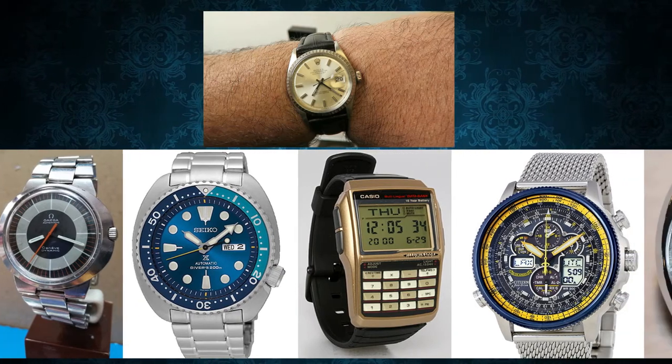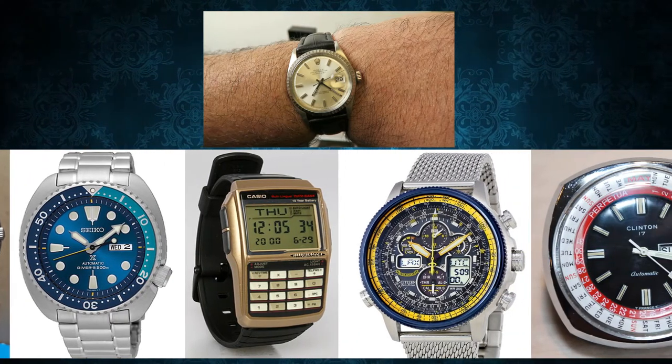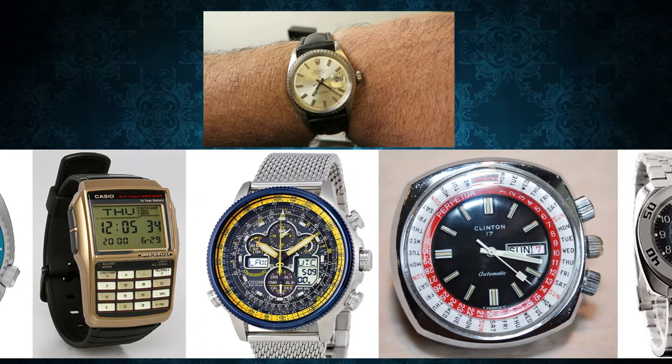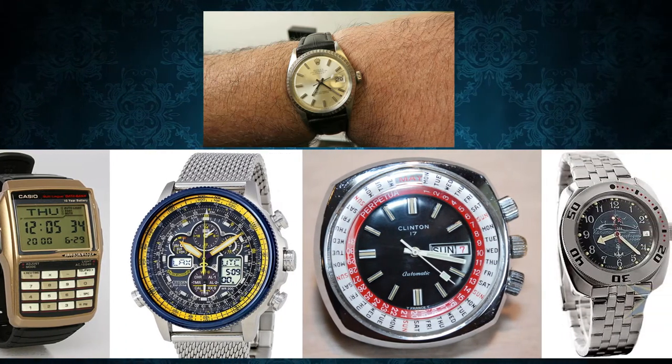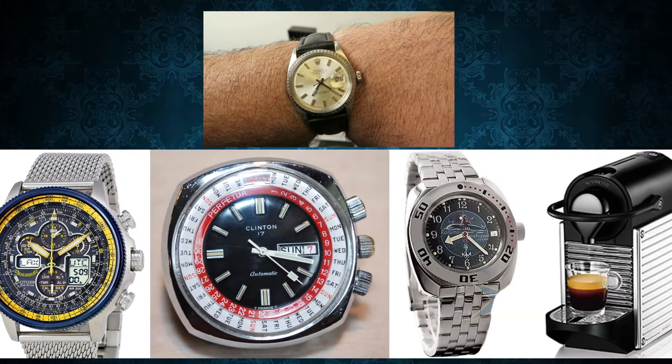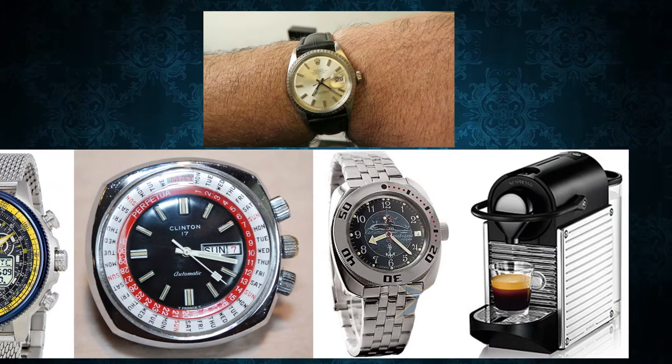What you're seeing scrolling by are a sample of the watches I'll be reviewing over the next few weeks, now that I'm almost able to talk normally. A Seiko Turtle, Citizen Navihawk, a Vostok, a few vintage pieces, even an Omega.